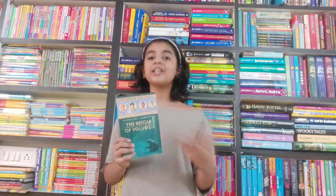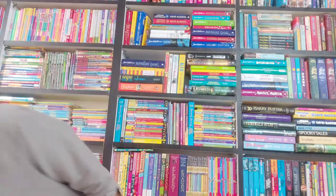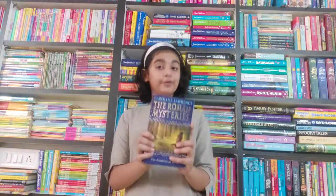Their second quest is to find Flavia's uncle, who has mysteriously disappeared. So if you want to know if they were able to solve these quests, then you will have to read this book!